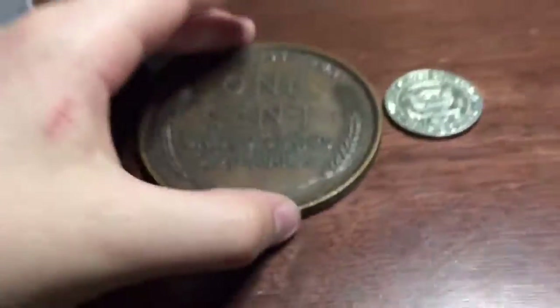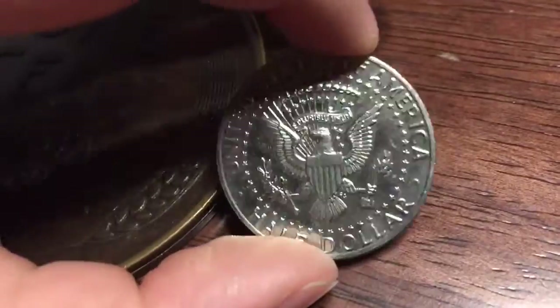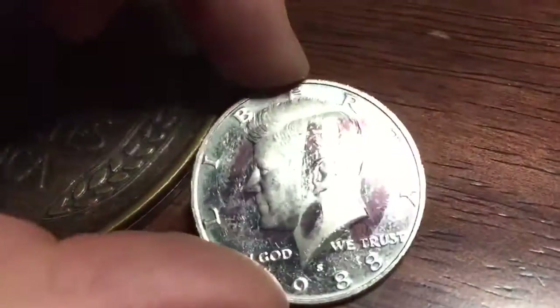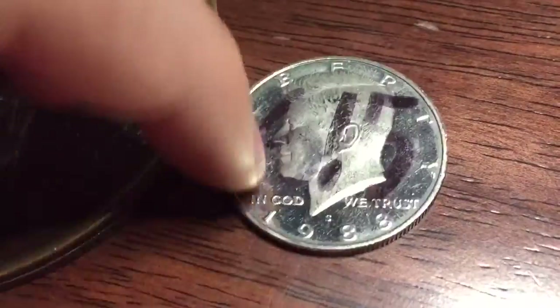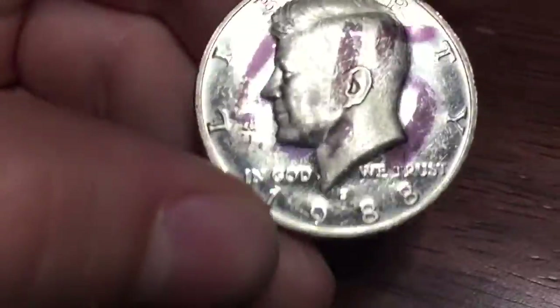And from down here we have a proof — it's a 1988-S. And the one with the marker — it's marked. I'm pretty sure there's a way to get Sharpie off, so yeah.